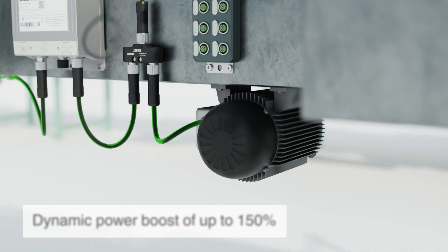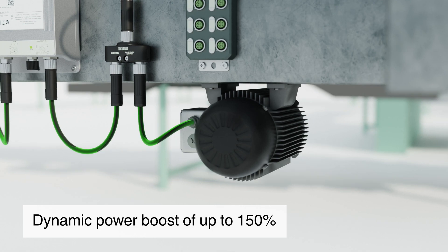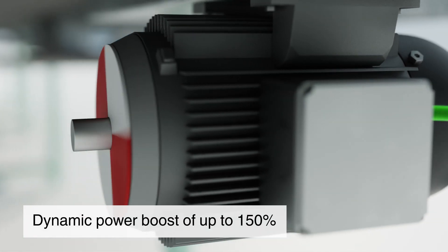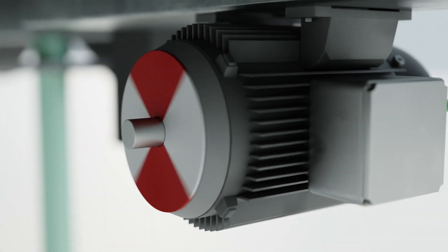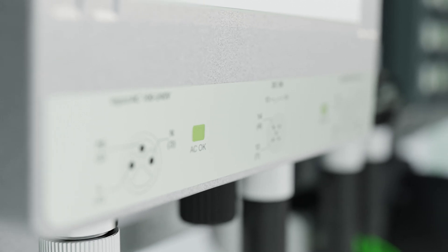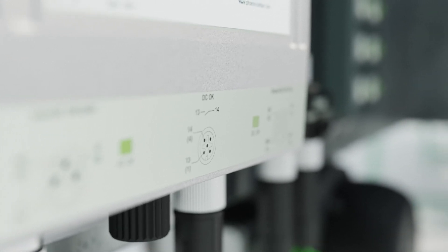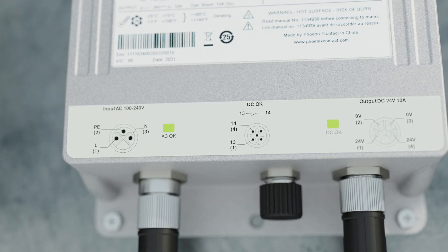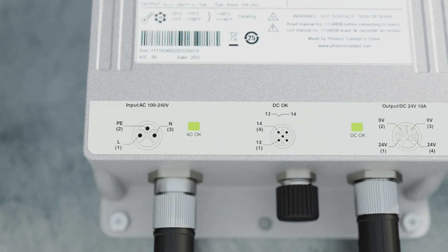With a dynamic power boost of up to 150% of the nominal current for up to 5 seconds, the Phoenix Contact IP67 power supplies can provide the additional current needed for the starting of inductive loads. Local DC and AC OK LEDs on the front of the power supply, as well as a DC OK floating signal contact, make monitoring input and output power simple and trouble-free.